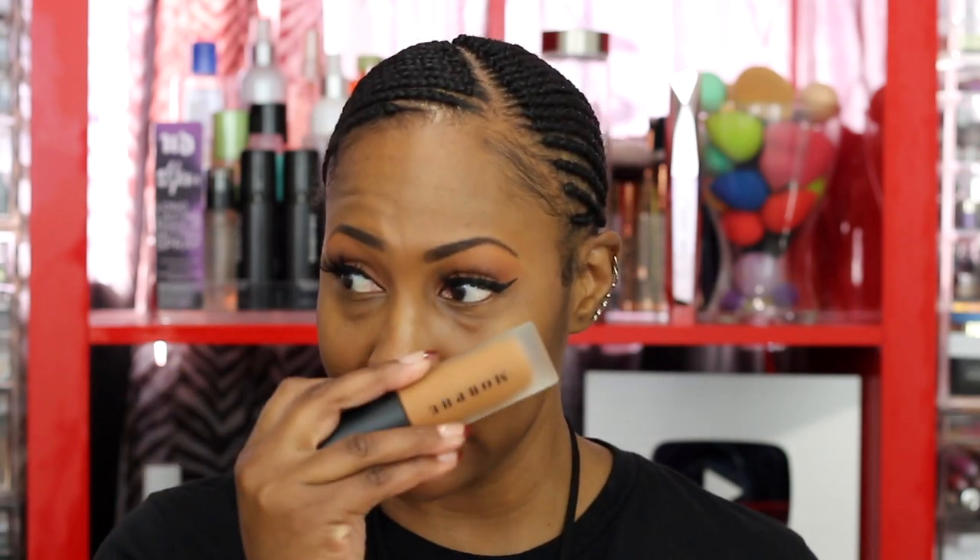I usually do a Fenty 400, but that's not my exact shade — it's just the closest match. In the Morphe foundation I'm number 28, which I've been rocking a lot lately. Every time I do a foundation video I try to leave all my different foundation shades in the description, but I tend to forget.